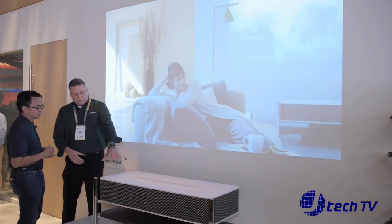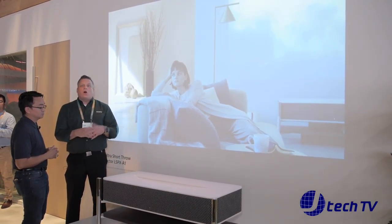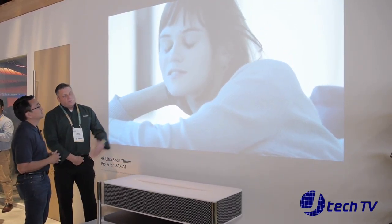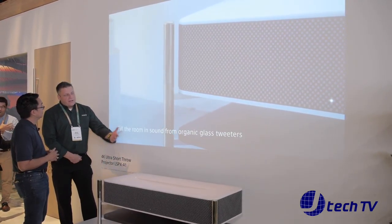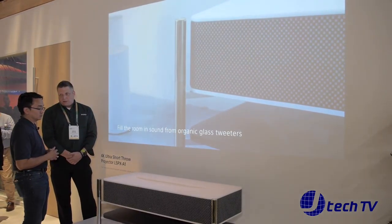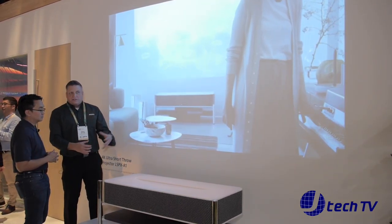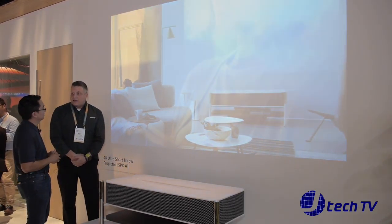It has a slightly different body with an artificial marble top — it's really made to go into a room and be all-in-one, giving you a great 120-inch screen with HDR. HDR is important, and this is getting a lot of wow factor because some people from last year loved the short throw but didn't want speakers everywhere in the room. This solves everything in one compact package.